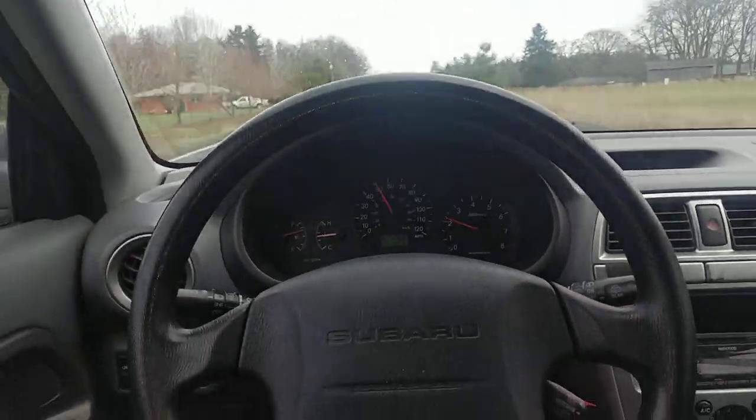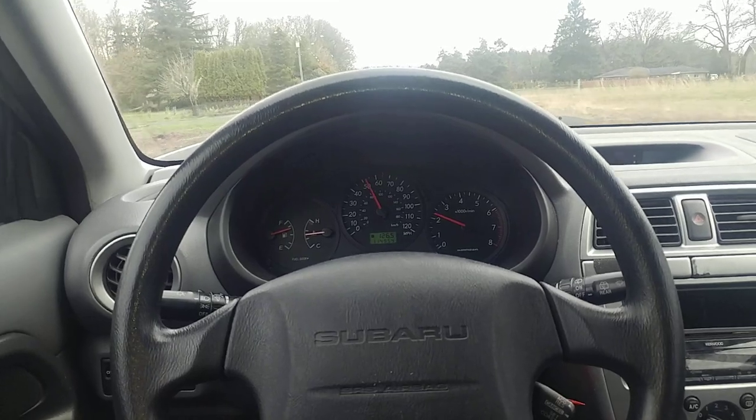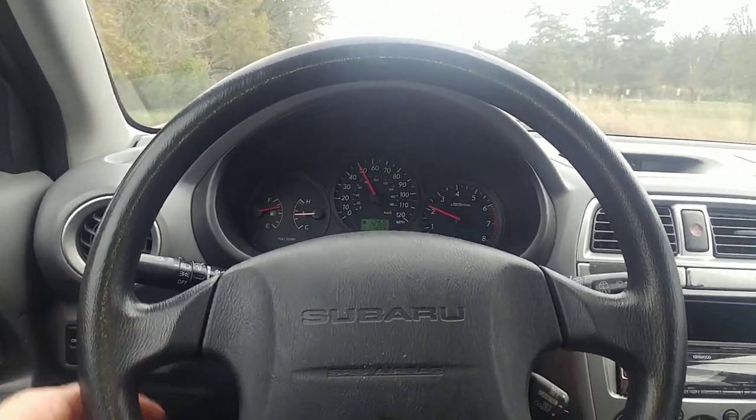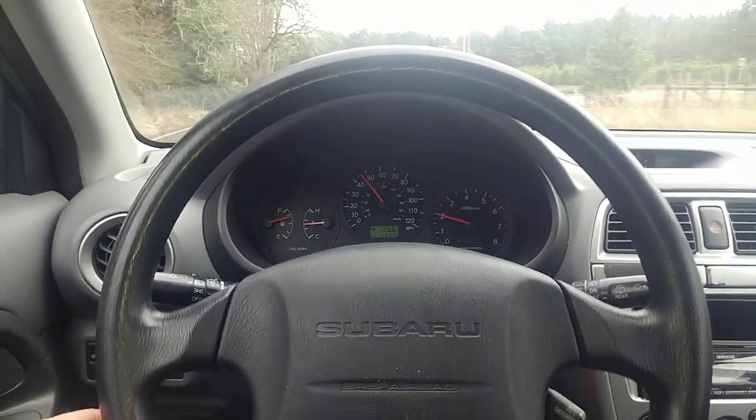So now I'm driving a Subaru. I don't know if you can see the steering wheel — pretty solid there. Originally on a test drive after about seven miles, I'd be doing this, shaking pretty good.